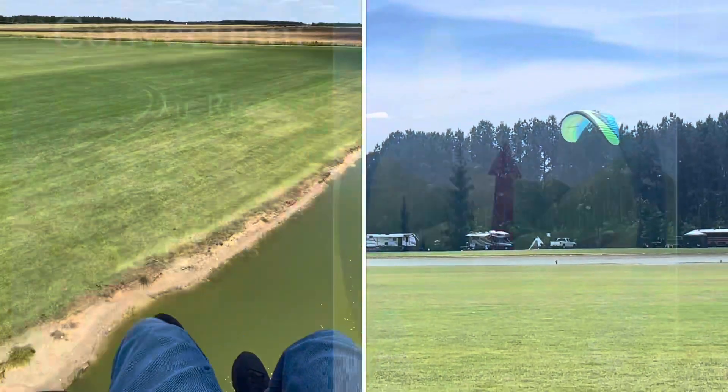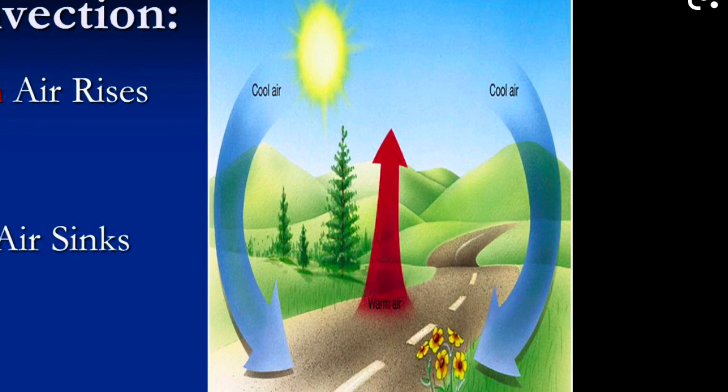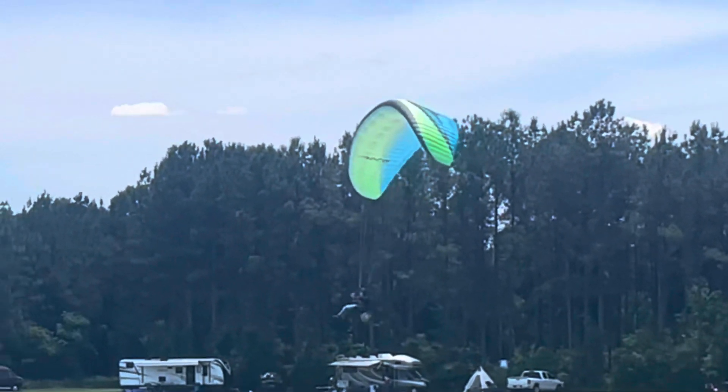Thank goodness I was high enough. This is convection — we learned about this in school. Hot air goes up and cold air replaces it. Watch again as the hot air goes up and I get into the cold air right there, and I drop.